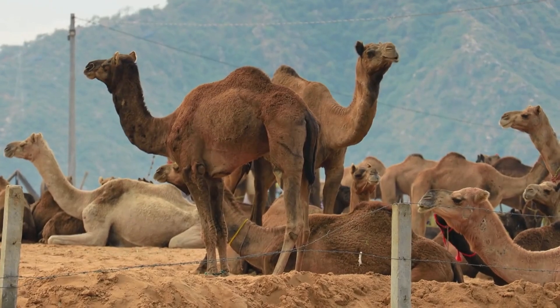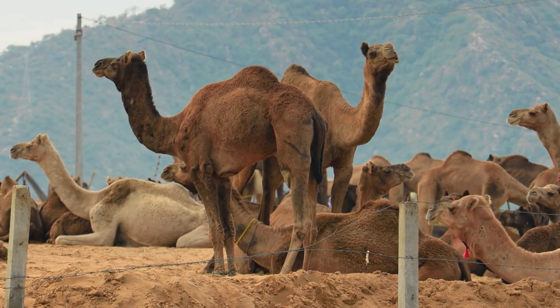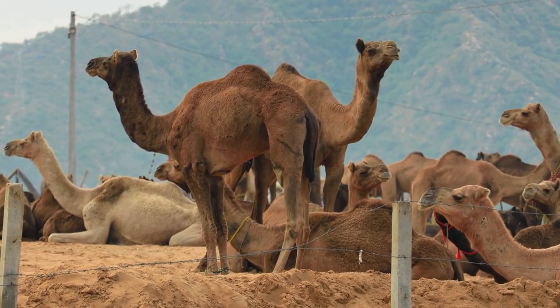In addition to their unique physical adaptations, camels also have specialized enzymes in their stomachs that allow them to break down tough desert plants that other animals cannot digest.